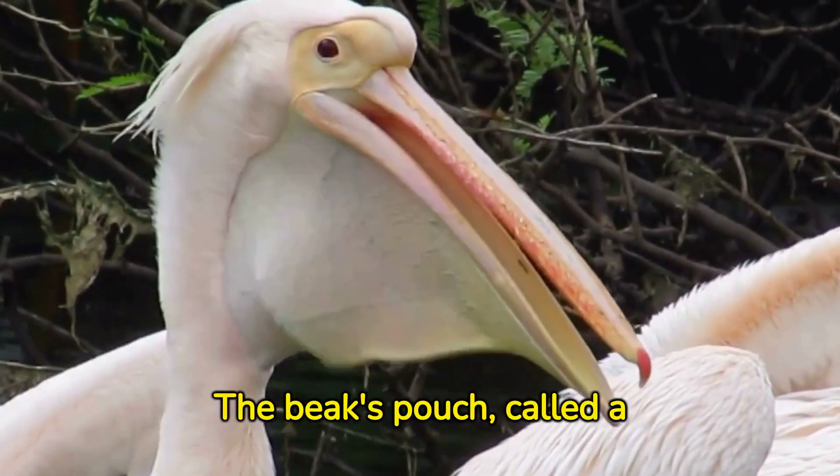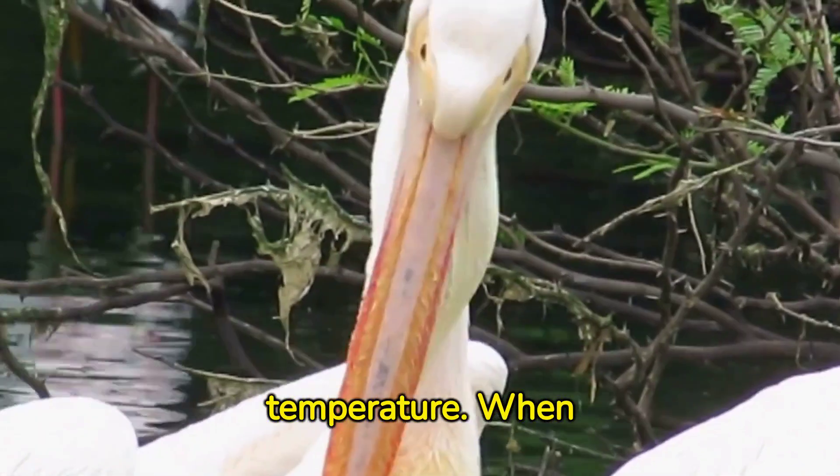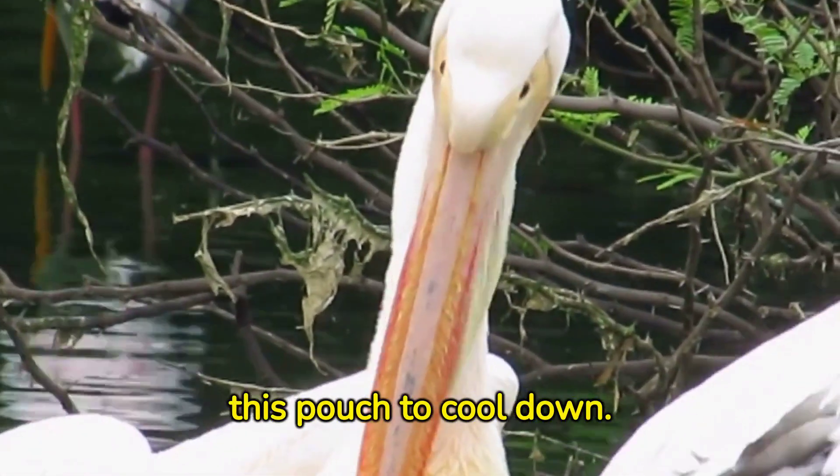The beak's pouch, called a gular pouch, also aids in controlling their body temperature. When overheated, pelicans flutter this pouch to cool down.